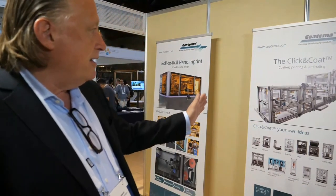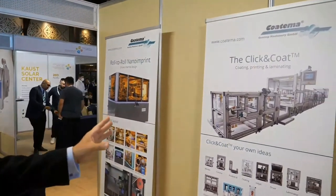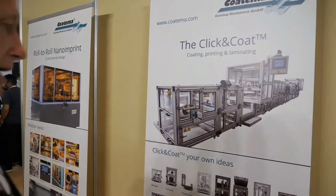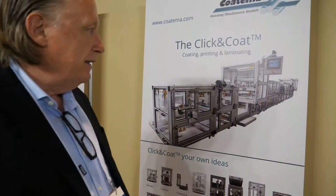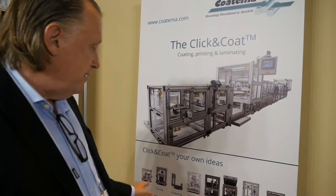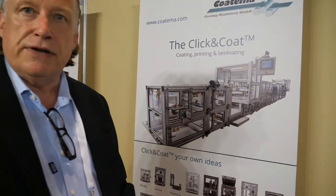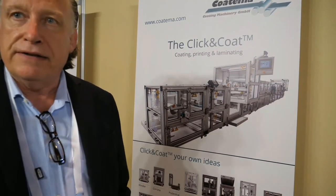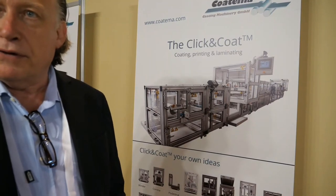So what are these machines we see behind you — the Click & Coat? The Click & Coat is a patented Cotima system. This Click & Coat system can be adjusted in size. We can add additional features at a later stage of the operation, so the customer can start with a standard configuration and then add additional features later. So that's our most versatile, flexible, patented lab system we offer to our customers.